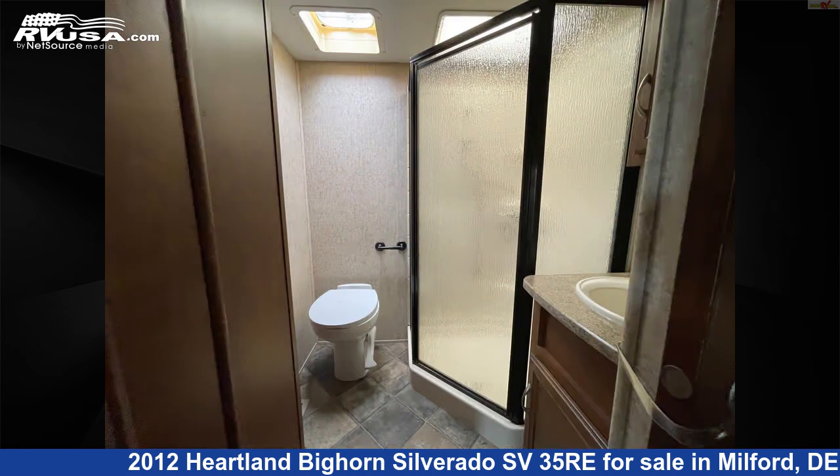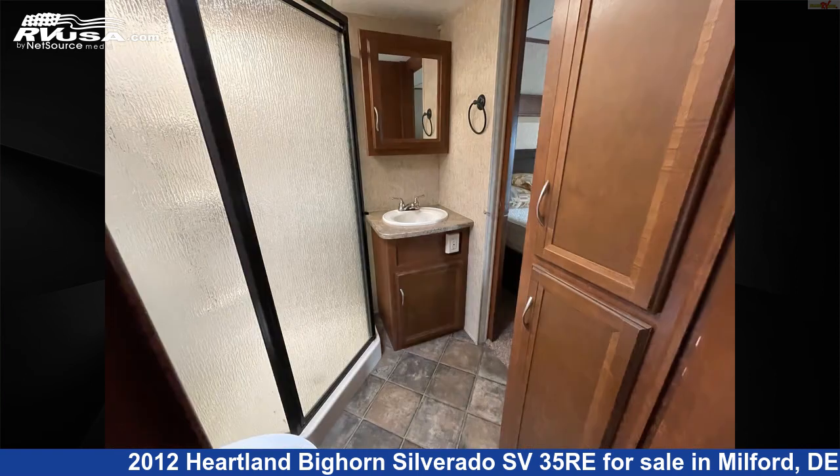The unloaded weight of this 2012 Heartland Bighorn Silverado SV35 Re is 10,915 pounds.